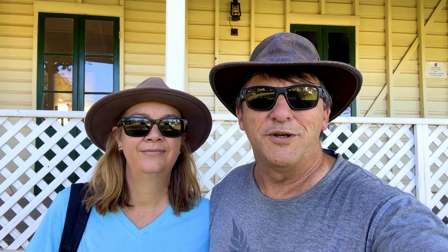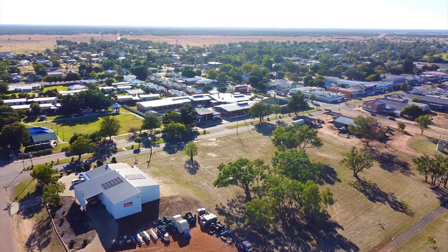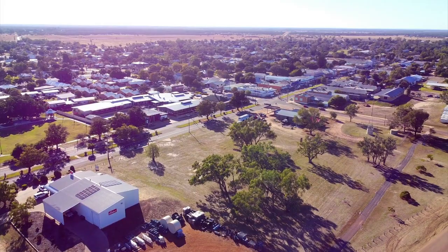Welcome to Wanda Explore Discover. Today we're going to explore Blackall in Queensland. Blackall is a great outback town on the banks of the Baku River, 964 kilometers from Brisbane.